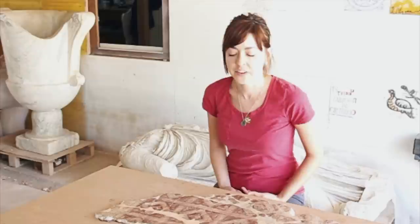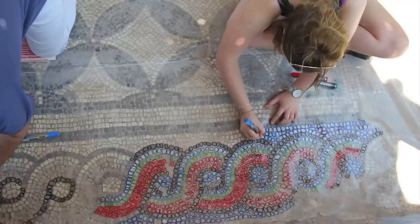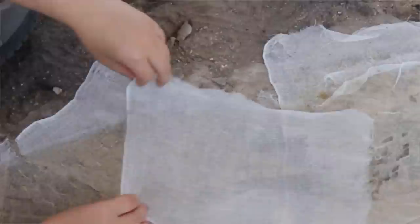We began doing mosaic work, actually removing the mosaics from the site. Initially they were cleaned in situ and then they were attached to organic glue and gauze.